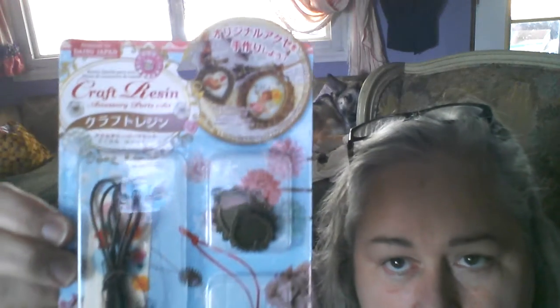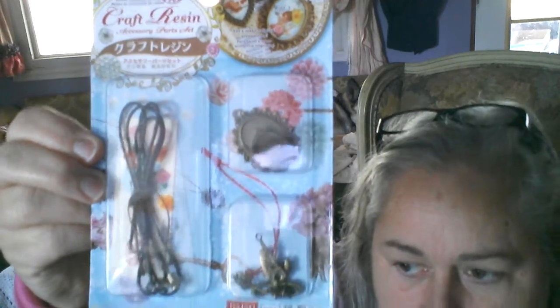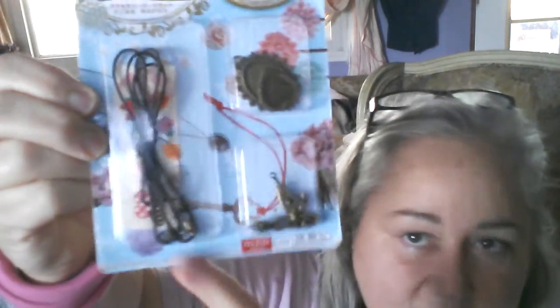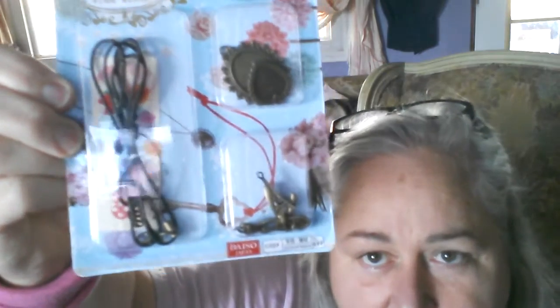Then I got two of these — I'll just show you one. What they are is little kits for making necklaces where you put a picture inside — they give you pictures but you could put your own — and there are little charms as well, and you hang it all on this little lanyard thing to make a little necklace. So I thought that was real cute. I got two of those, and they are identical.